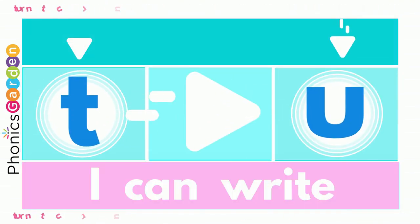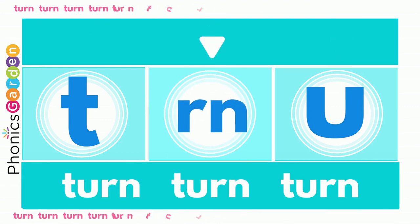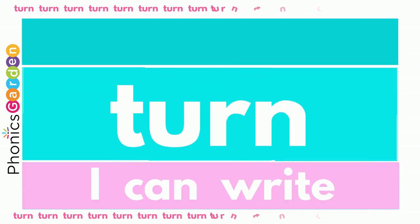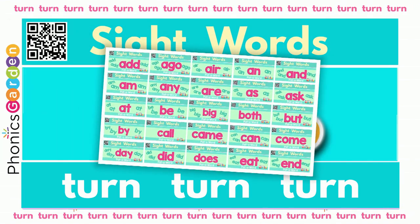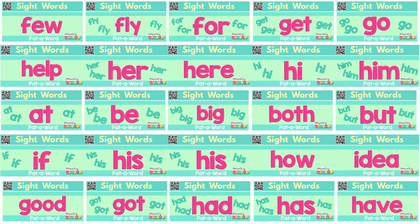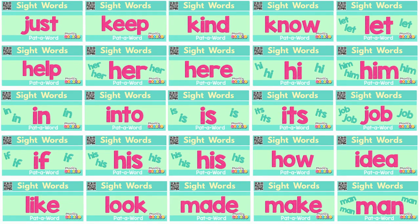Use a T, R and N — turn, turn! Now you've made a new word: turn, turn, turn! Use a T, R and N — turn, turn! Now you've made a new word: turn, turn, turn! Phonics Garden Sight Words — join us for more!